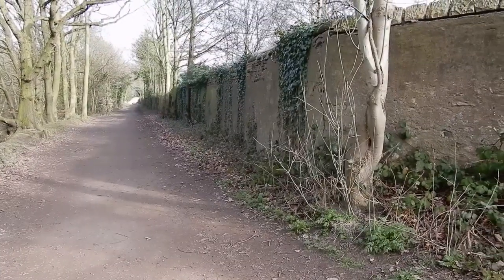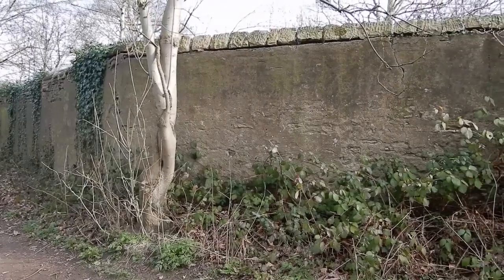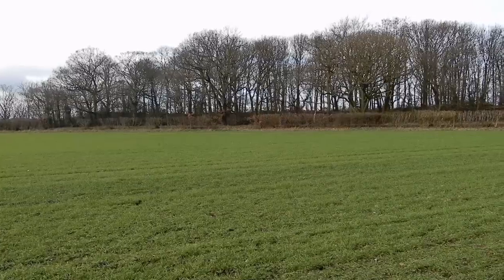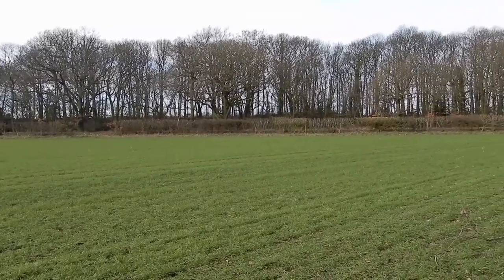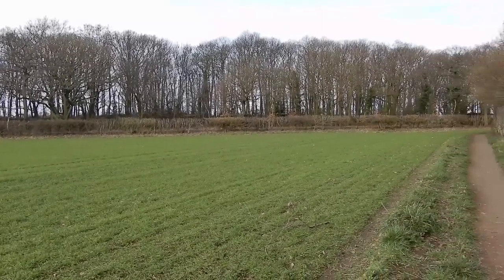We now come to the corner of the stretch of wall that we've been exploring. It then moves down towards woodland, which is the part of the wall we'll explore in part three. Looking back up the wall, the canal — representing industry — moves away from the wall, representing the protective palisades of nature.